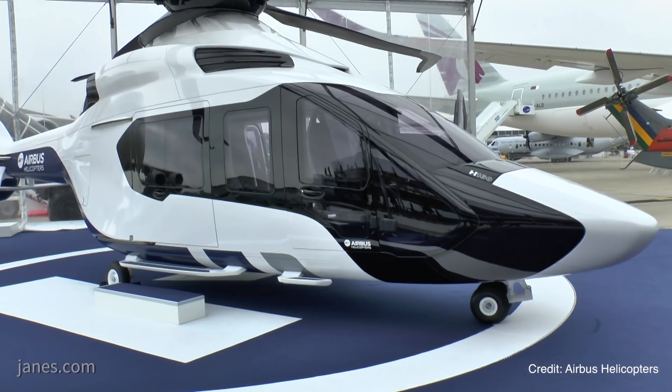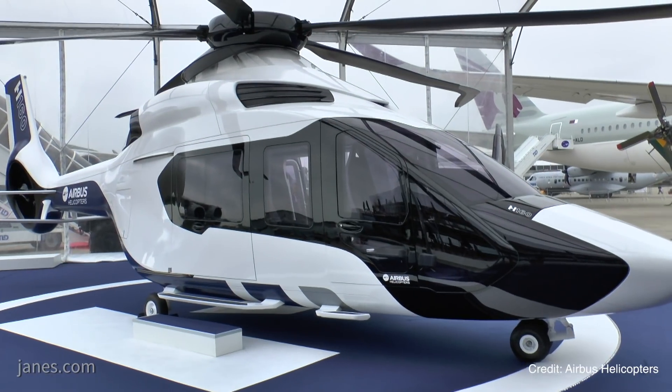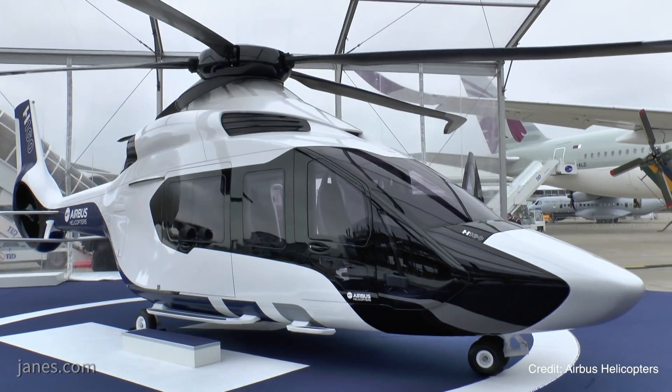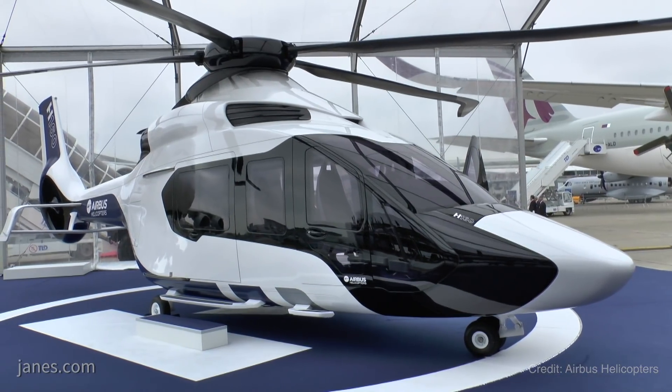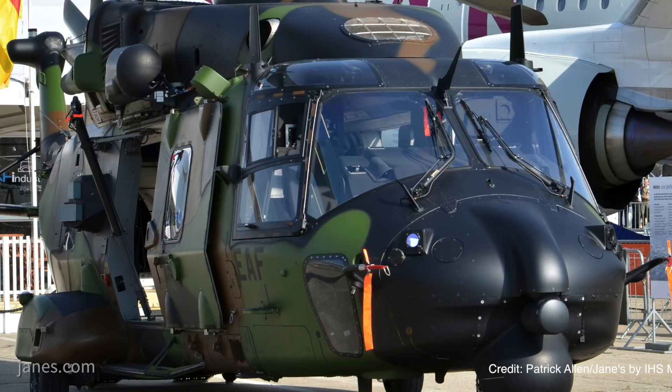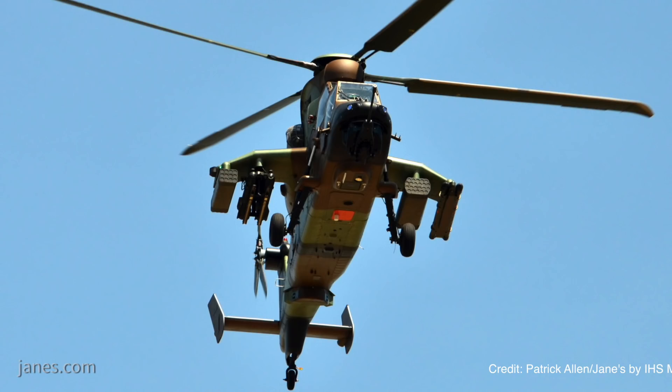Derived from the civil H160, which itself was developed from the X4 experimental high-speed helicopter, the H160M will replace all helicopter types in the French military except for the NH90, the Tiger, and the Caracal.